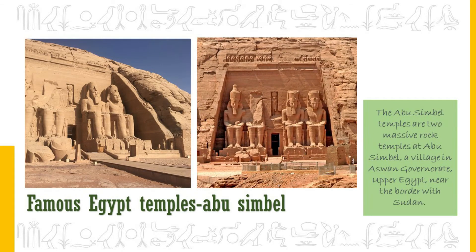The twin temples of Abu Simbel were originally carved out of the mountainside in the 13th century BC, during the 19th dynasty reign of Pharaoh Ramesses II. They serve as a lasting monument to the king and his queen Nefertari, and commemorate his victory at the Battle of Kadesh. The monumental temples were once threatened by the rising waters of Lake Nasser, but an international campaign saved them. Now they are threatened again by tourists, birds nesting in them, and winds blowing sand against them.